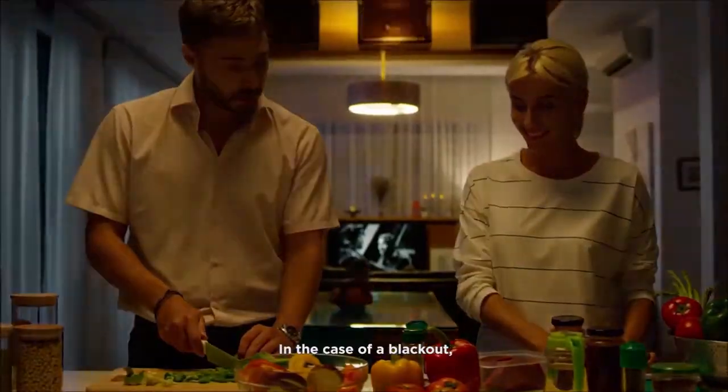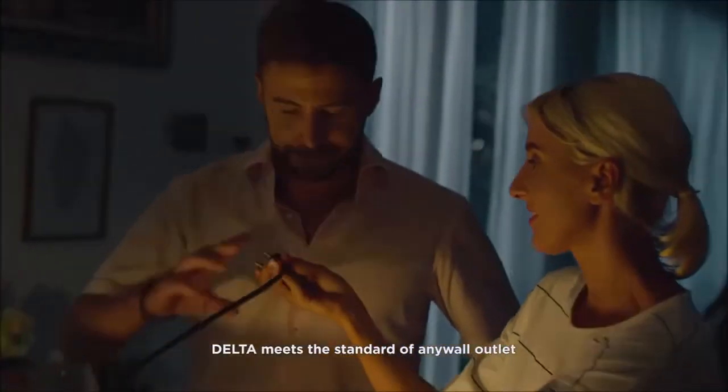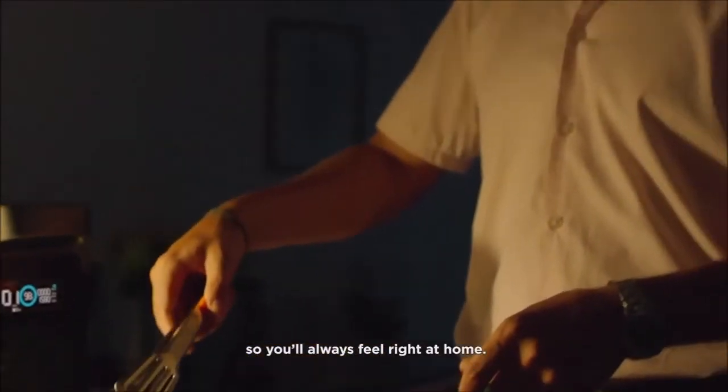In the case of a blackout, leave your worries at the door. With an output of 1800 watts, DELTA meets the standard of any wall outlet, so you'll always feel right at home.